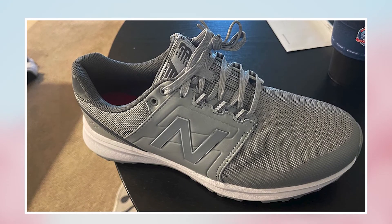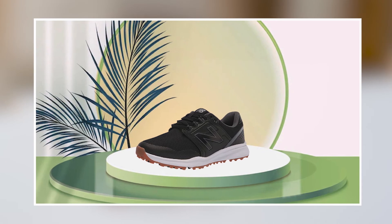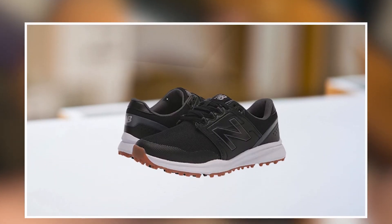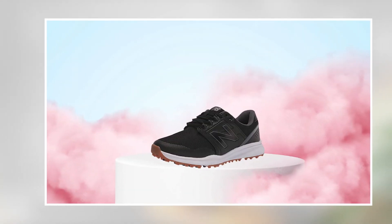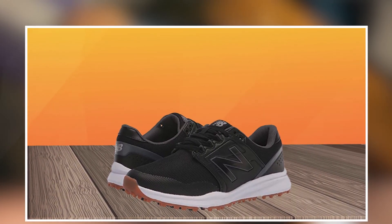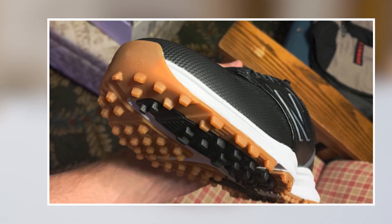However, some users have noted that the sizing may run small and may require adjustment to get the right fit. Additionally, some users have reported issues with the durability of the shoes over extended use, particularly with the upper construction showing signs of wear and tear. Overall, the New Balance Men's Breeze V2 Golf Shoe is a good option for golfers looking for a comfortable and reliable shoe. The lightweight and breathable design combined with the supportive fit and durable sole make it a reliable and effective option, though users should be mindful of potential sizing and durability concerns.